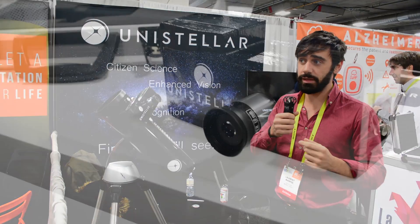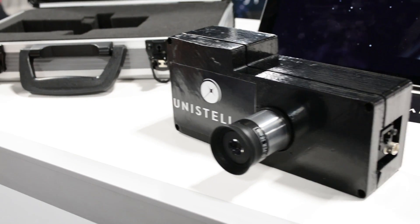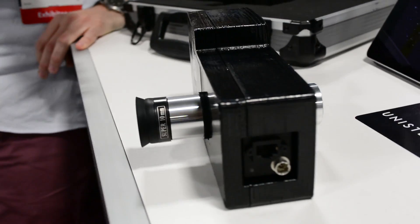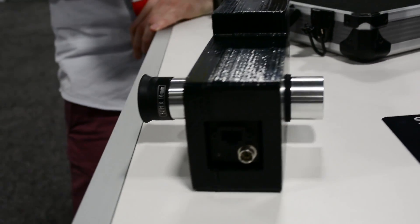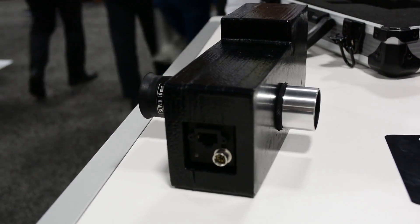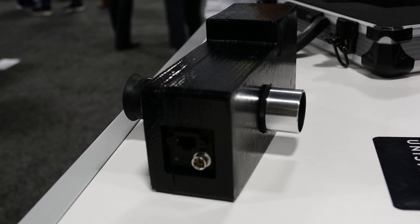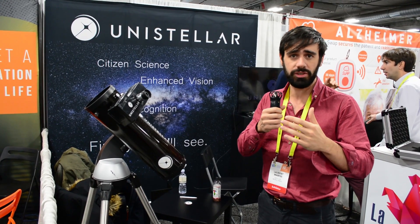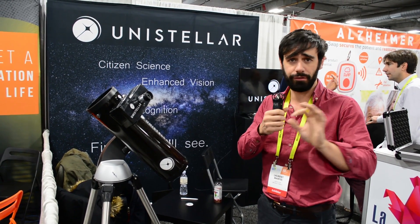The second problem is that people tend to have a hard time recognizing objects and recognizing the sky. So we implemented a field recognition system — software that compares the image taken by the sensor with a database, automatically recognizes what it is, and can name it in the field of view.